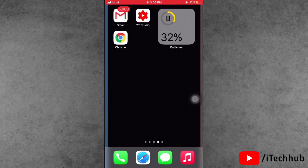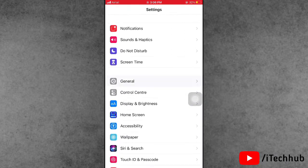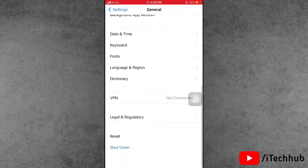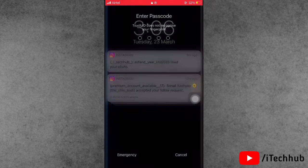Solution one: turn on and off your iPhone and iPad. First of all, open the Settings app, then scroll down and tap on General. In General, scroll down and the last option is Shut Down — tap on that. Then slide to power off, wait 20 to 30 seconds, then turn your iPhone and iPad back on.